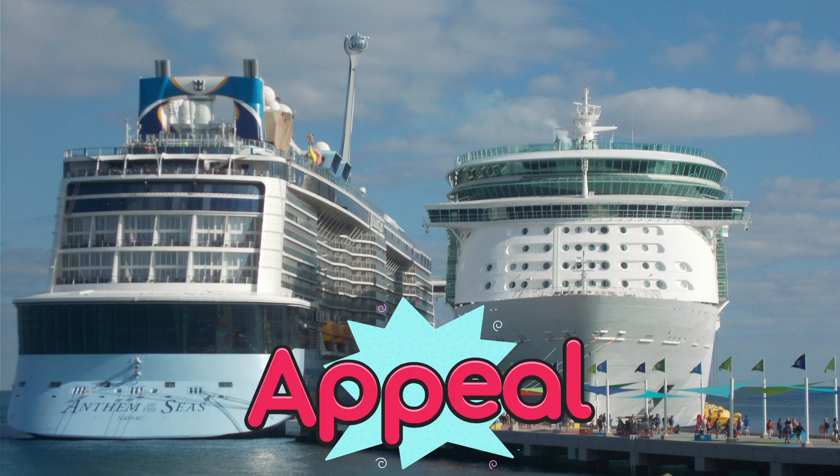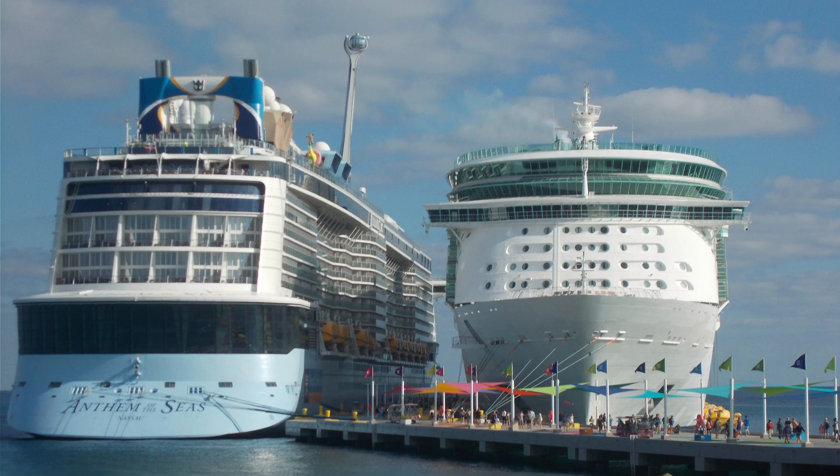Next up is the appeal. Both cruise lines appeal to families; however, larger ships in the Royal Caribbean fleet tend to appeal to families more than the smaller ships. Carnival tends to focus their fleet primarily on families. Both offer children's programs free of charge.